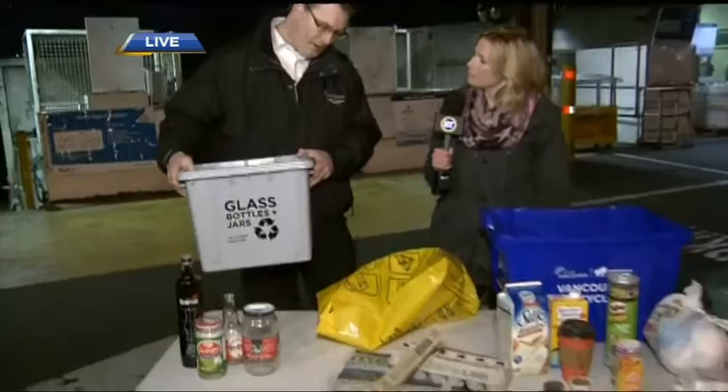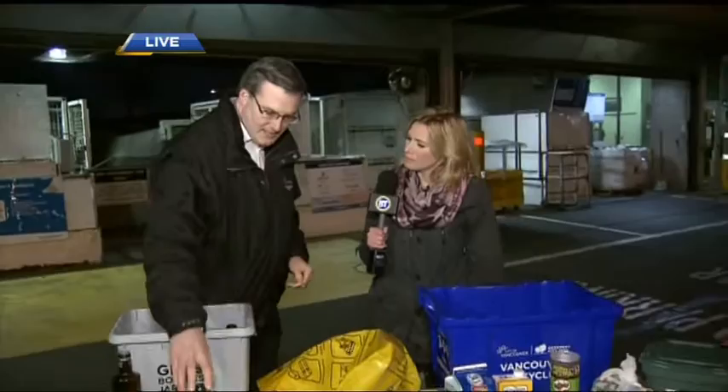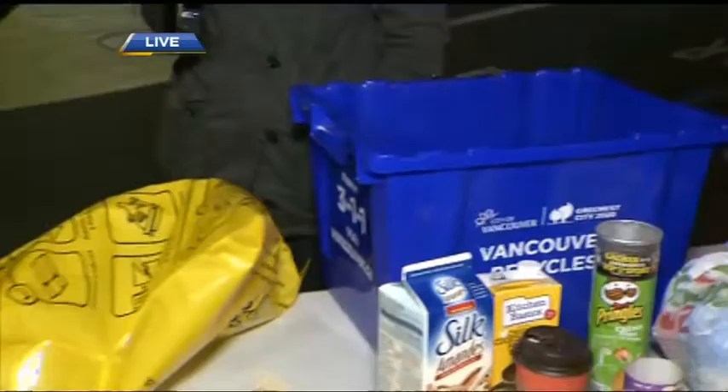We all know the blue box, but there's something new starting. Over the next few months, we'll have grey boxes coming to all the single family homes in the city, and that's for glass — a new product being collected separately. The problem was that glass containers often break during collection, and when they break mixed in with other containers, it's very difficult to separate them. So now we have a separate box for glass.